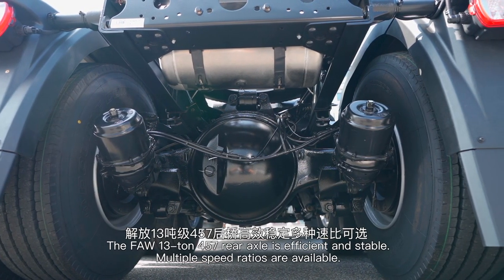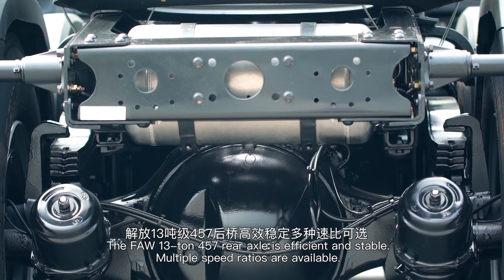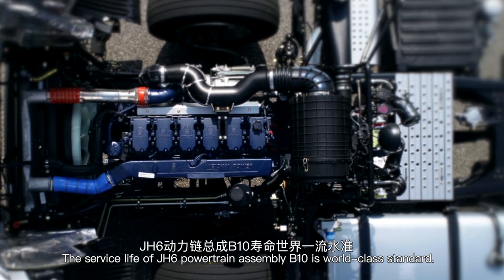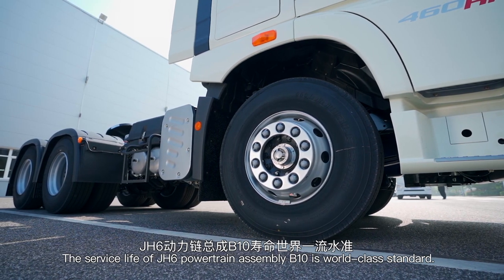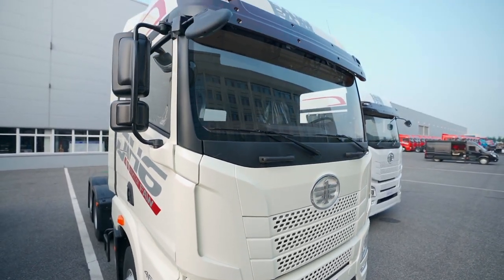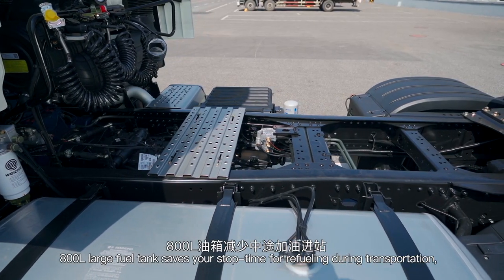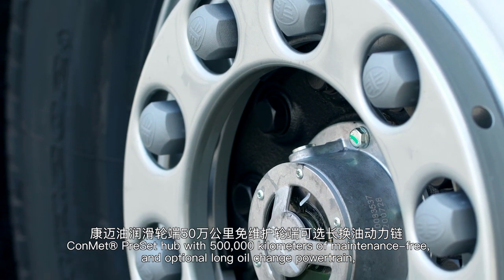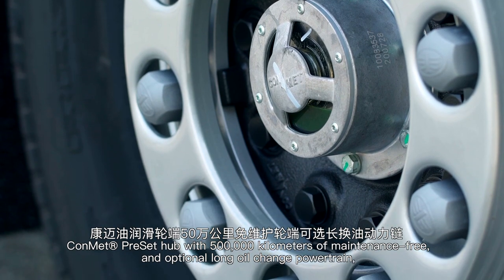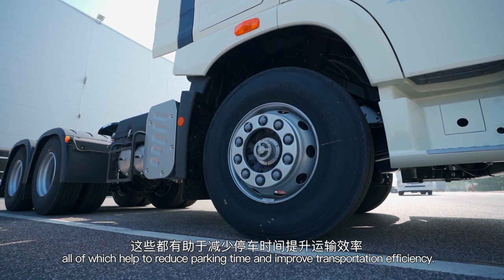The FAW 13-ton 457 rear axle is efficient and stable, with multiple speed ratios available. The service life of the J-H6 powertrain assembly B10 is world-class standard, and excellent stability meets the demand for high uptime. The 800L large fuel tank saves stop time during transportation. Conmet pre-set hub with 500,000 km of maintenance-free capability and optional long oil change powertrain all help to reduce parking time and improve transportation efficiency.